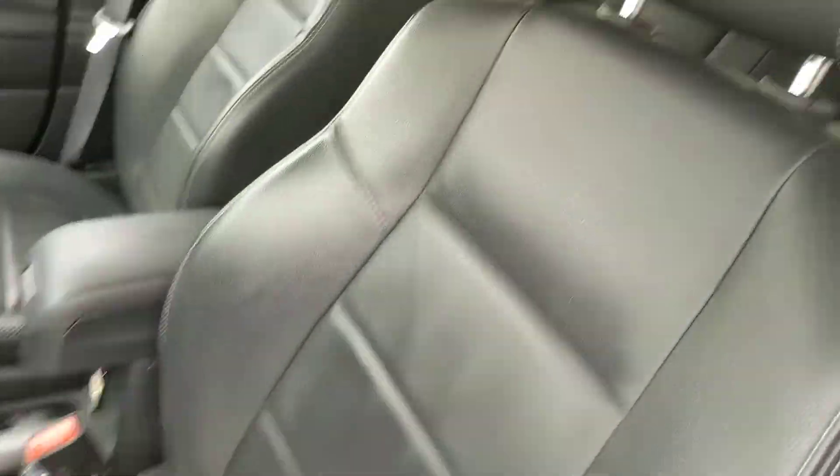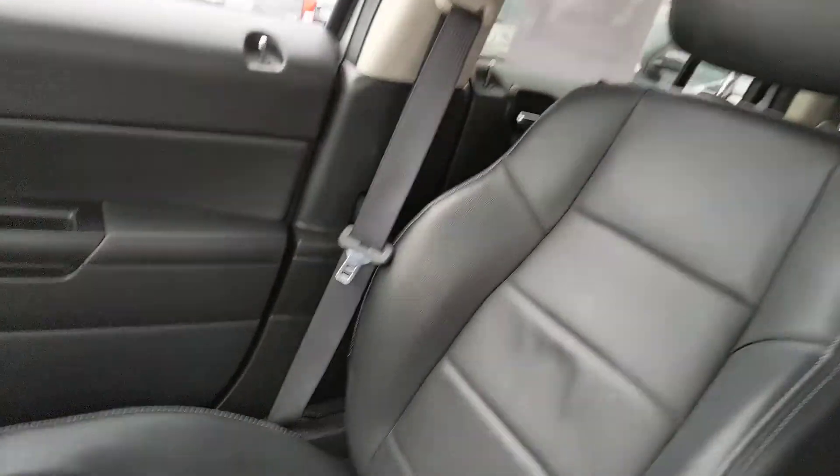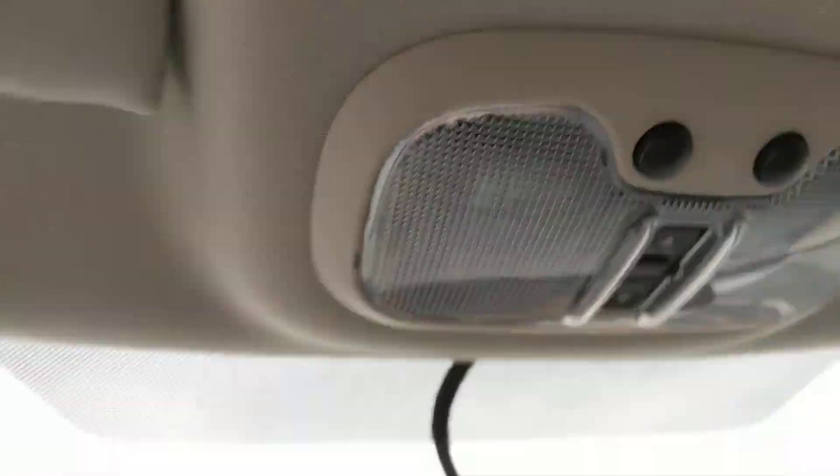Same story up front. Sunroof there — pop that open, as you can see. Full power.